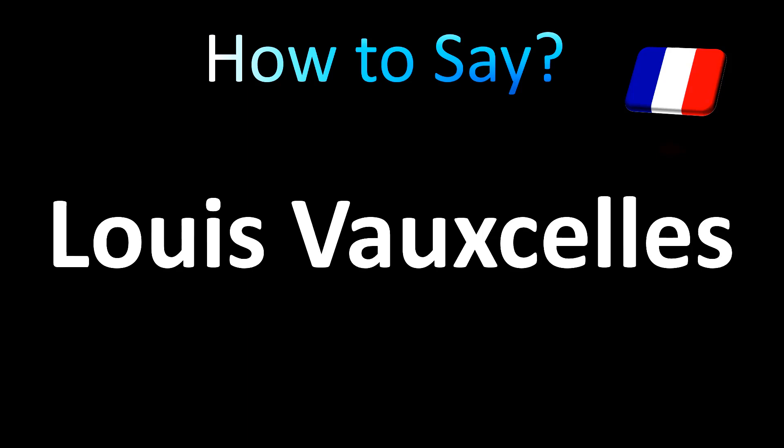Louis Vouxelles — you could say it in English as 'Louis Vouxelles,' or in French again, 'Louis Vouxelles.'